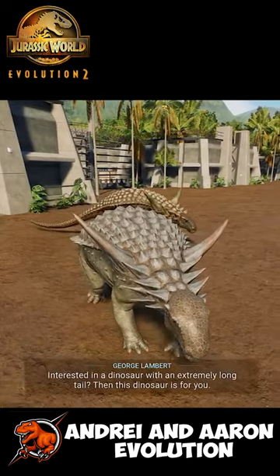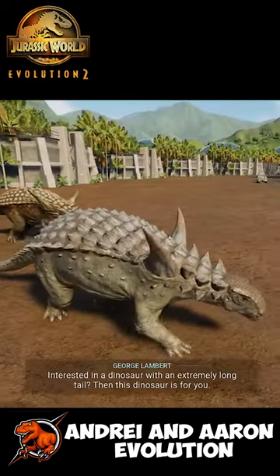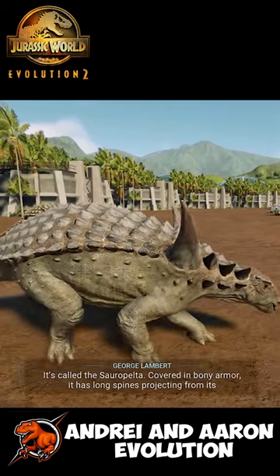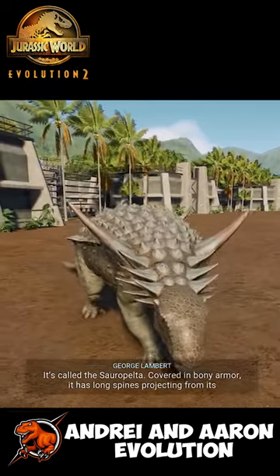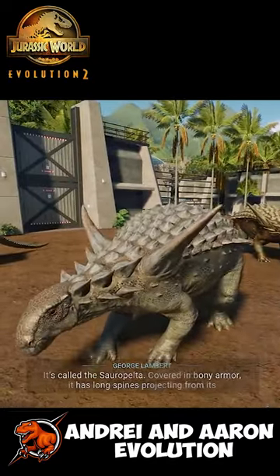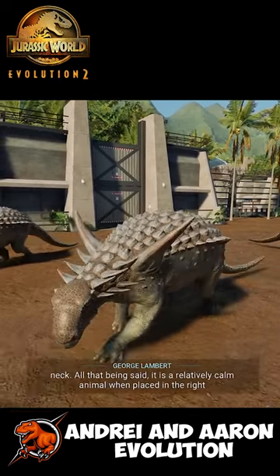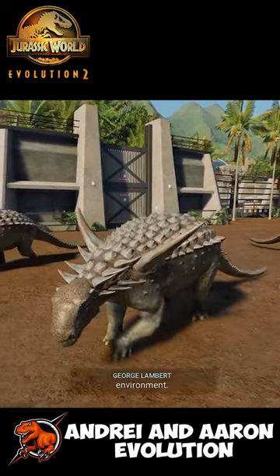With an extremely long tail, this dinosaur is for you. It's called the Sauropelta. Covered in bony armor, it has long spines projecting from its neck. All that being said, it is a relatively calm animal when placed in the right environment.